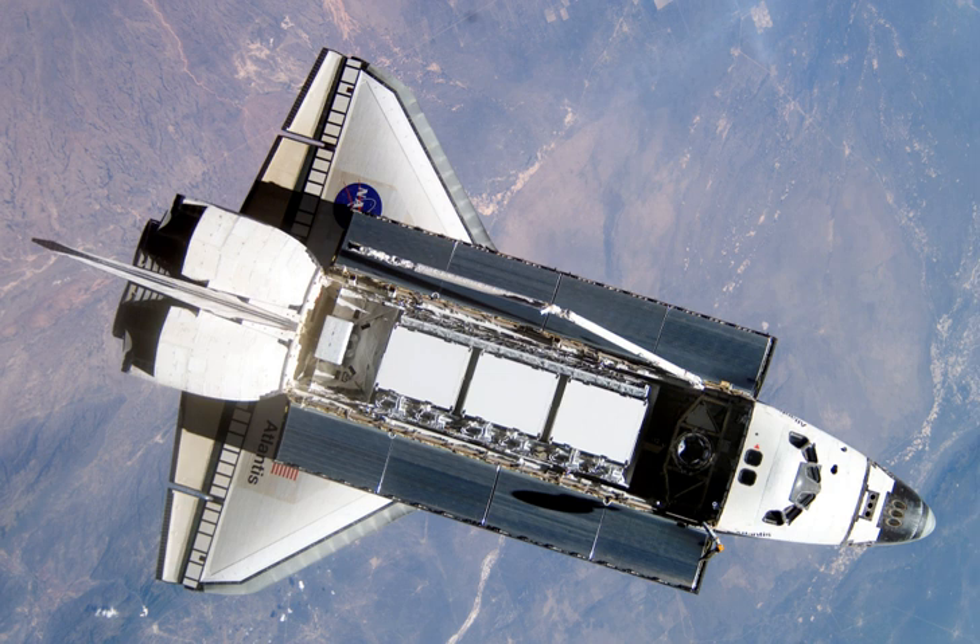The S-1 truss segment, which provides structural support for the space station radiators, was the main payload of the STS-112 mission. Boeing Company started constructing the truss in May 1998, and the work was completed in March 1999. The S-1 was moved to KSC in October 1999 for flight processing. Boeing delivered the S-1 to NASA in June 2002 for final preparations and pre-flight checks.